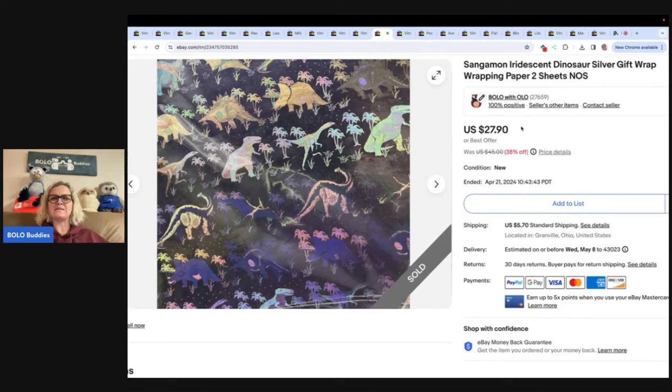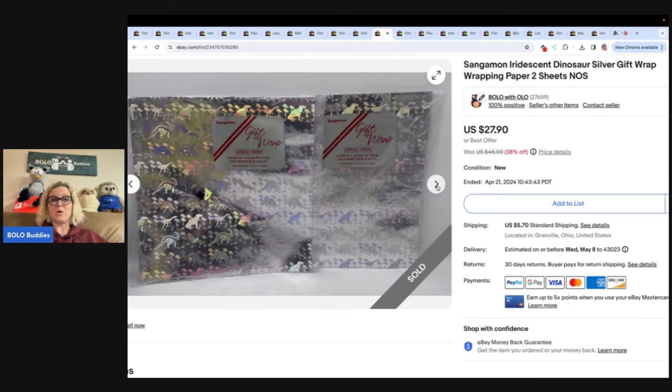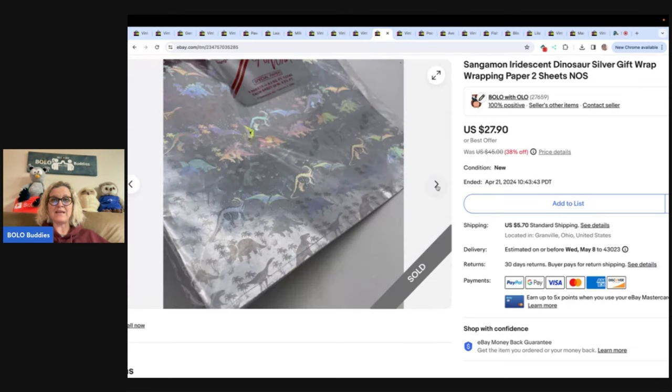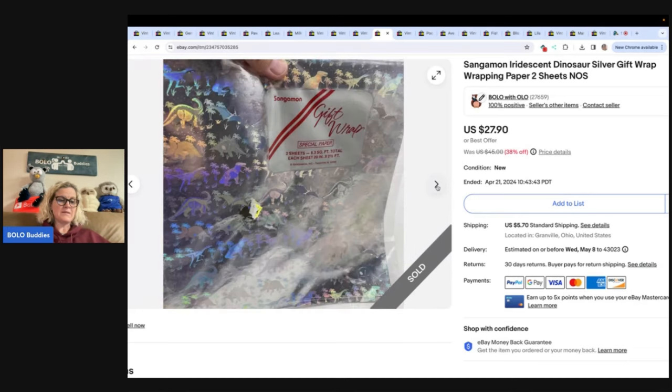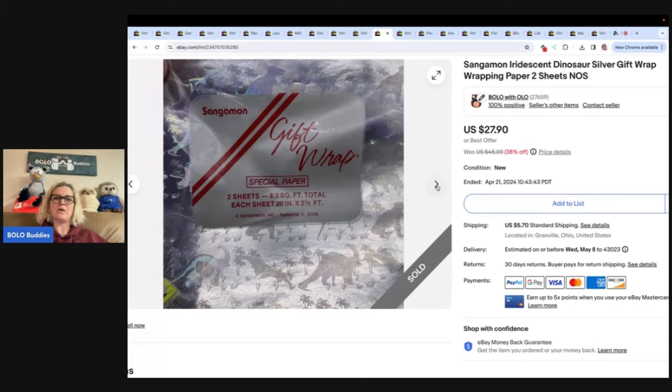This is Sangamon iridescent dinosaur silver gift wrap wrapping paper. This was also a freebie thrown in from that same estate. I took an offer of $12 on it — paid nothing for it. I was going high because I couldn't find anything else like it, but somebody offered me $12 and I figured it's for somebody's special day, so I went ahead and took it. The buyer paid shipping.